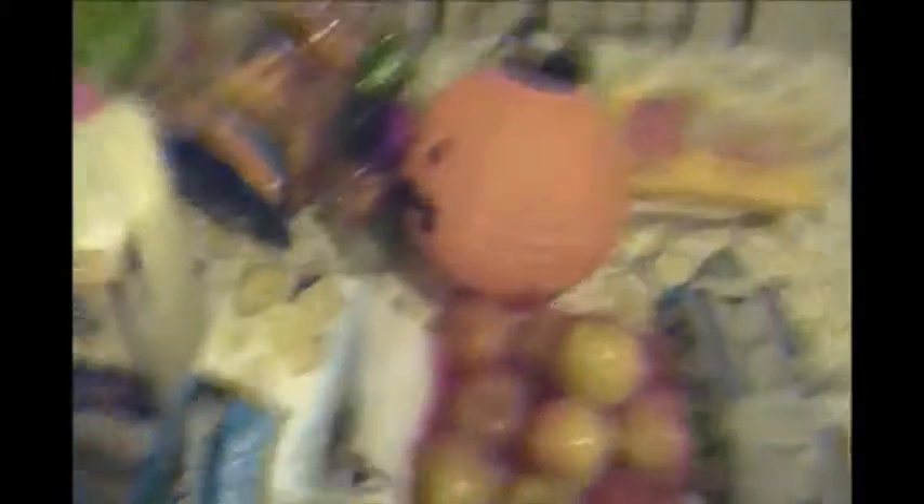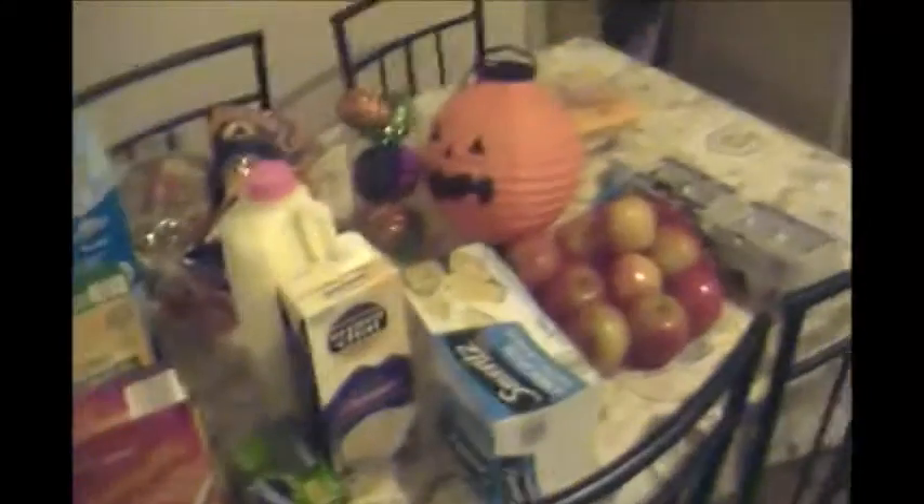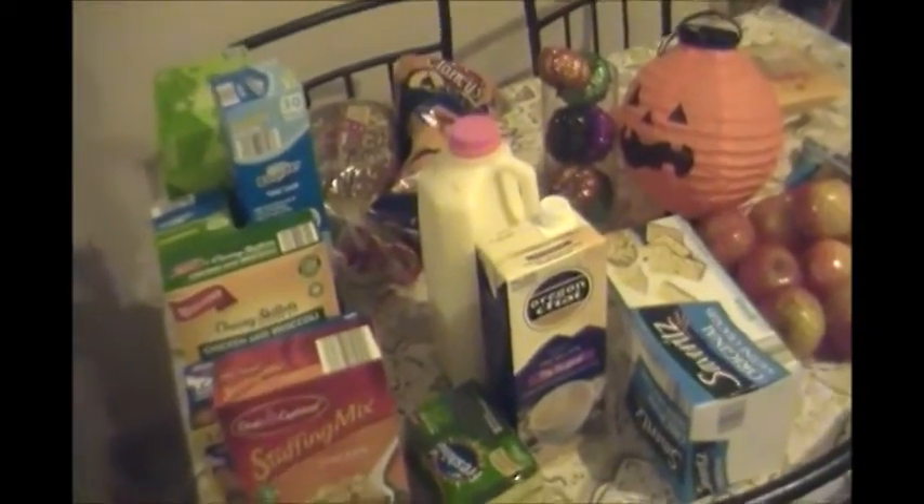Anyways guys, that is it for my Aldi haul. I did also get a pumpkin, which was $2.69, and that's the cheapest I've seen pumpkins so far. That is still in my car — I need to get it out. But anyways, I got a pumpkin for decoration. So that is everything. I will see you guys in my next video. Bye!